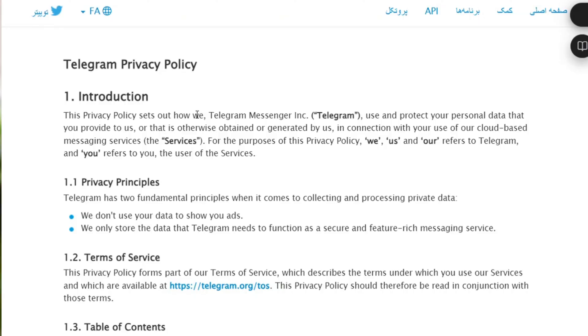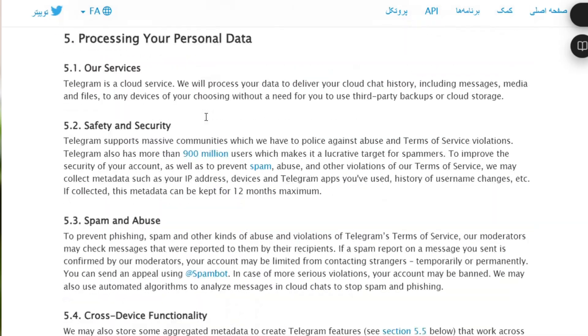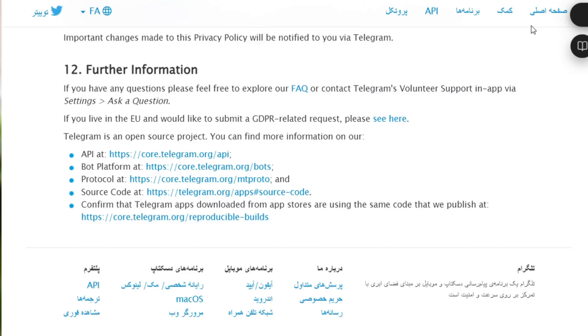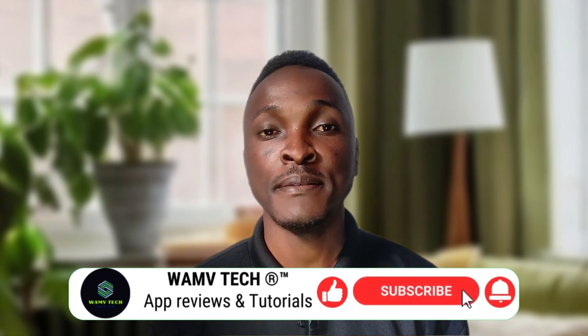Lastly, Telegram is actively working on improving its security measures. It's essential for users to stay updated with the latest developments and consider platform security when using it. I hope these additional steps have helped you get the SMS code and successfully log into Telegram. If you have any questions or comments, please leave them in the comment section below. Don't forget to hit the like button and subscribe for more tech tips and tutorials. Thank you so much for watching — until next time!